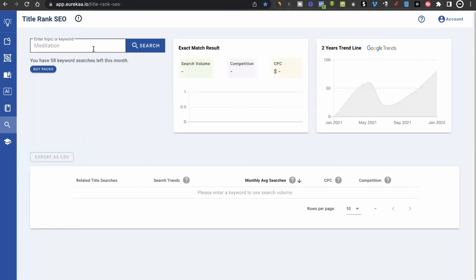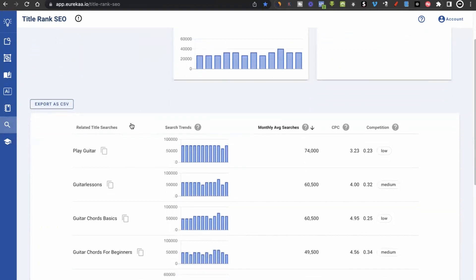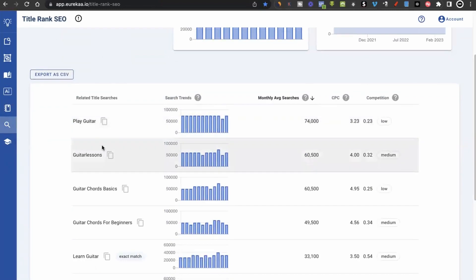The next feature is called Title Rank SEO. This is basically a feature that helps you see if your keywords are ranking on Google. If I type in 'learn guitar,' it shows me the search volume — the number of people searching for this — the competition, and the cost per click on Google. If you scroll down you can also get ideas for different words you might want to rank for and see their search volumes.